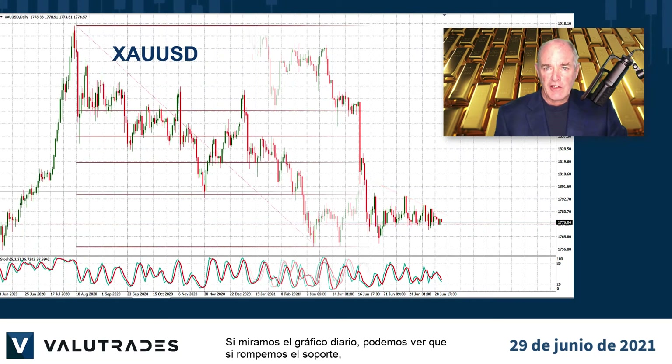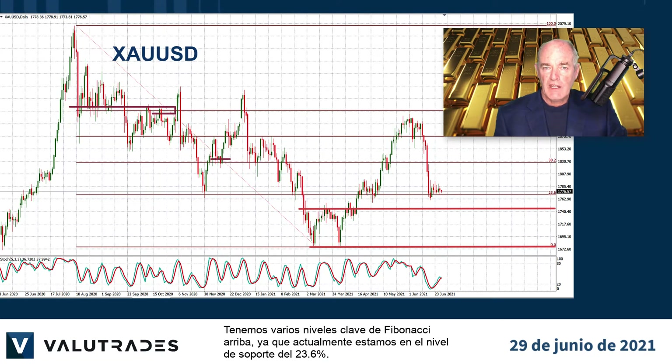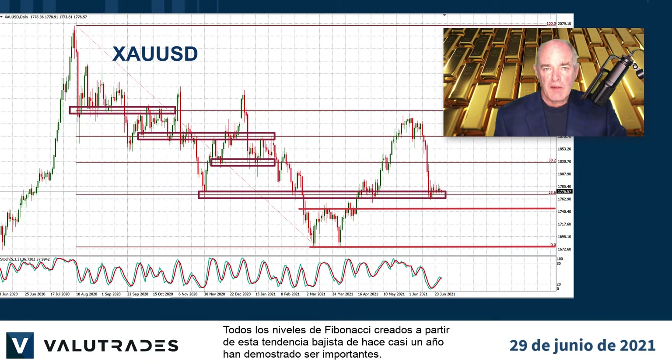If we look at the daily chart, we can see that if we break support we have two levels below in this double bottom from March to the lows of $16.80. We have several key Fibonacci levels above, as we are currently at the 23.6% level of support. All the Fibonacci levels created from this bear run from almost a year ago have proven to be important.